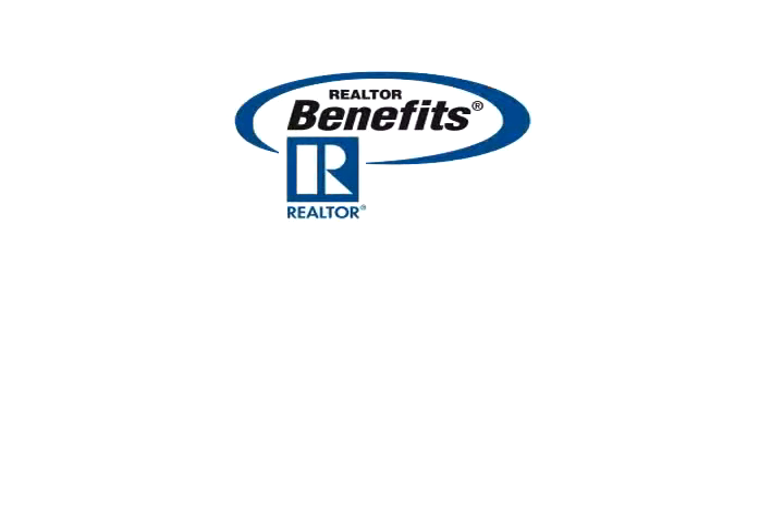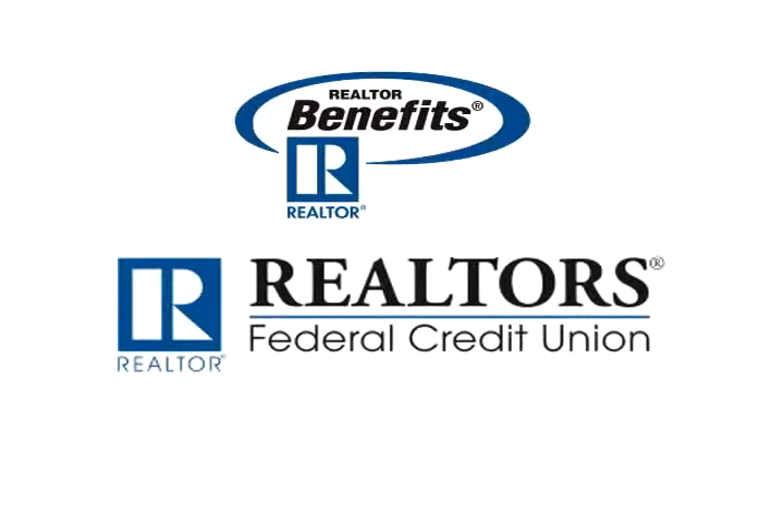Hello, I'm Kristen Stafford, Managing Director of Strategic Alliances for the National Association of Realtors. Today NAR is pleased to introduce an important new member benefit, Realtors Federal Credit Union. It is a financial resource that was designed specifically for the unique needs of Realtors.